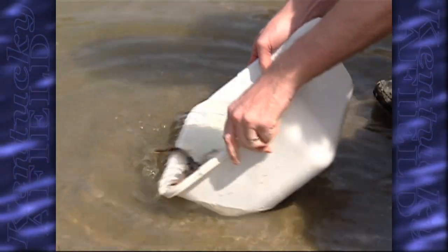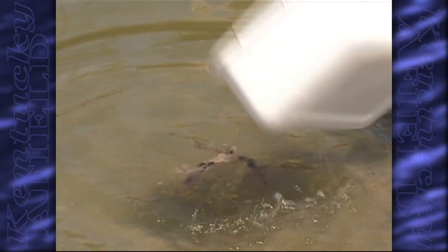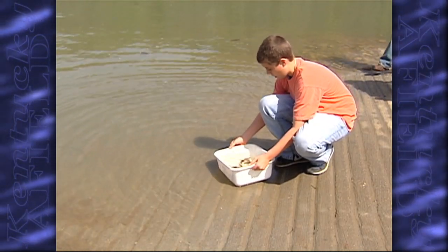I didn't even know what a sturgeon was — nobody had ever told me about a sturgeon. I saw it and I was like, wow, they're so different from the other fish that you see around here. I think that's one of the most important reasons we're out here today: to be able to show these young kids good things that we can do for our environment, along with all the bad things they see us doing.